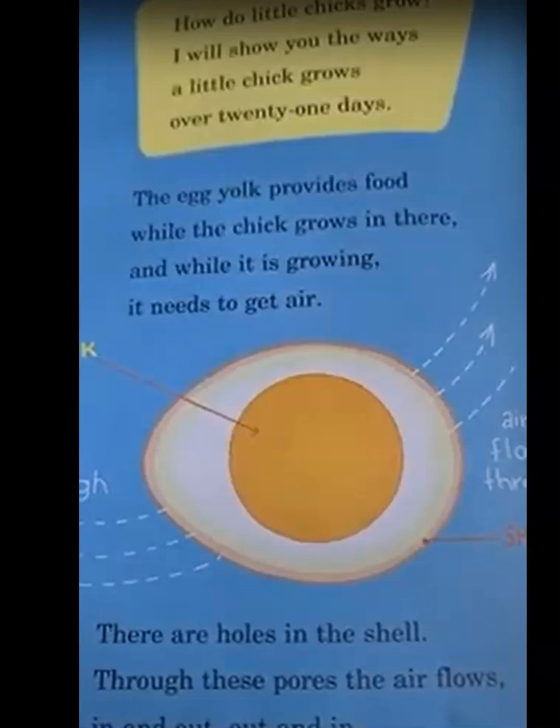How do little chicks grow? I'll show you the ways a little chick grows over 21 days. The egg yolk provides food while the chick grows in there. And while it is growing, it needs to get air. There are holes in the shell, and through these pores the air flows in and out as the little chick grows.